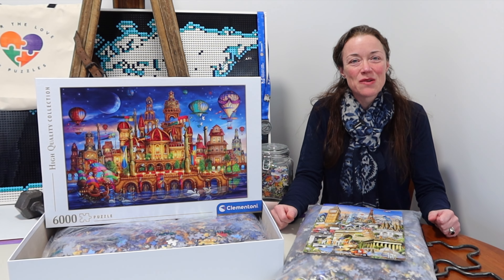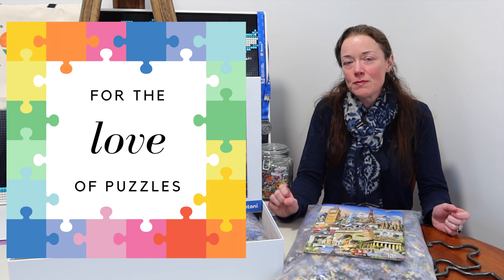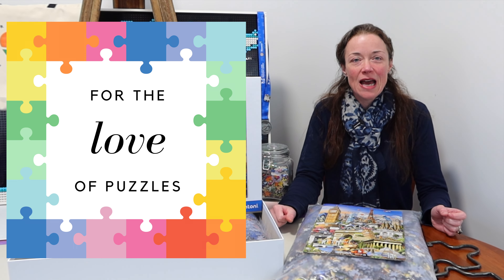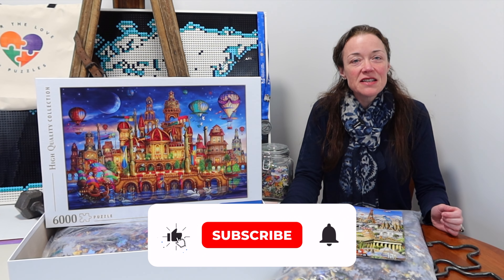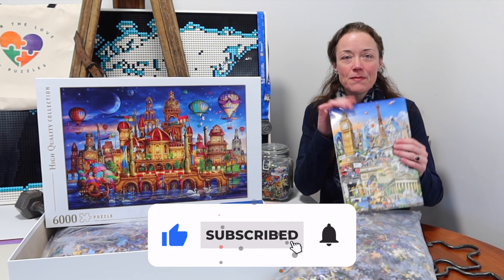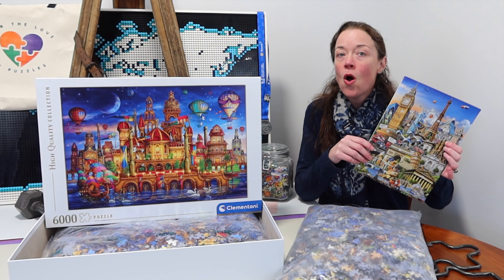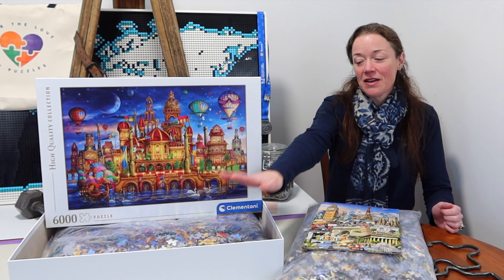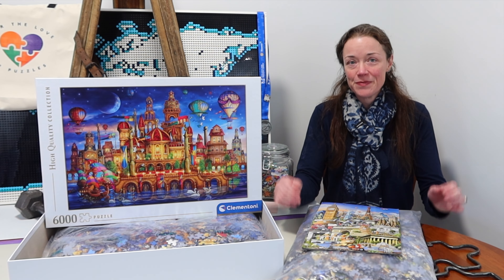Hi everyone, I'm Donna Louise and welcome to my YouTube channel For the Love of Puzzles. About a week ago I put up a poll on my community tab here on YouTube as well as on Instagram, asking you all if you wanted to see me open up and tackle the third bag of Educa's Around the World jigsaw puzzle, or if you wanted me to crack open this Clementoni Downtown jigsaw puzzle.